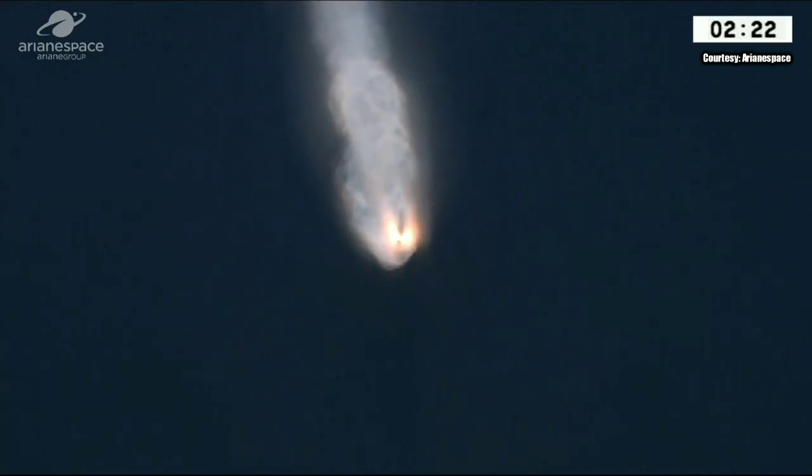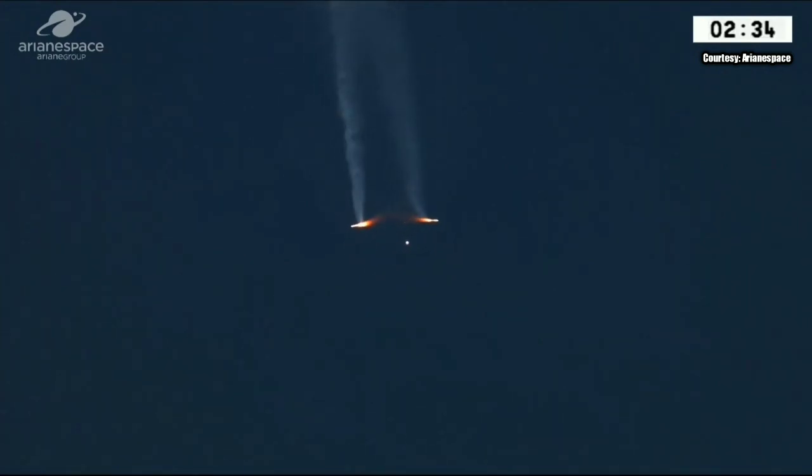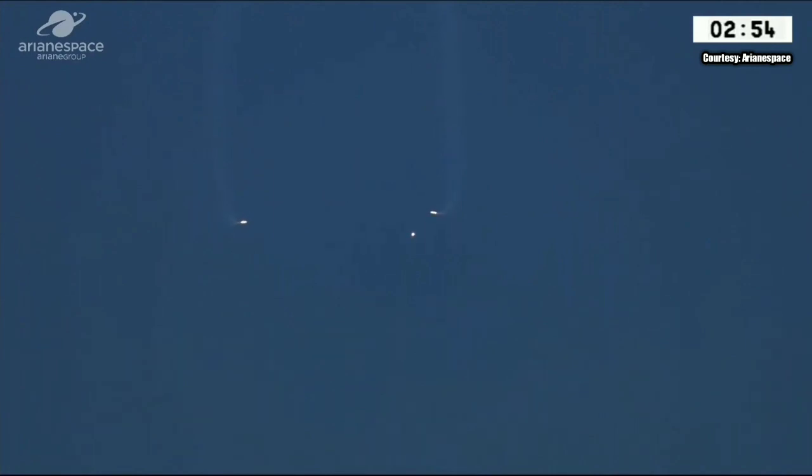That looks like the flameout right there — the two boosters falling away on either side, you can see that very clearly. The dot in the middle is the core stage, Ariane continuing on her way. The first flight phase uses both cryogenic and storable propellant — cryogenic in the main stage, storable propellant in the boosters, who have done their job. The DDO has confirmed separation of the two boosters. The boosters will fall away about 500 kilometers from shore into a protected area.